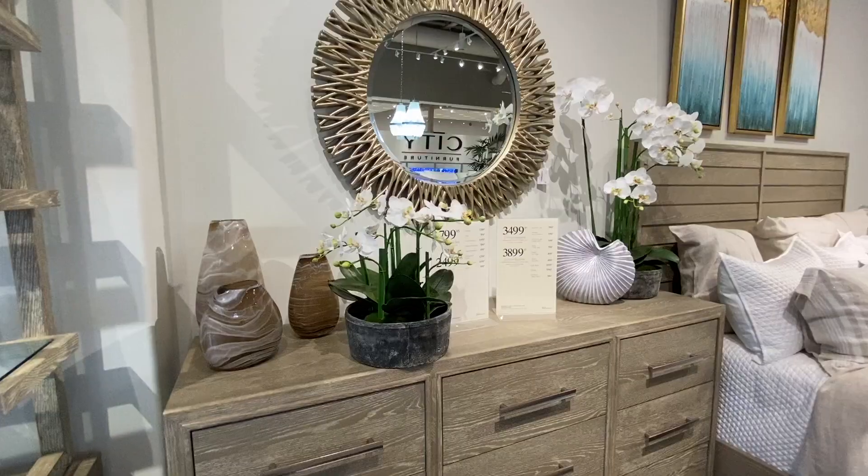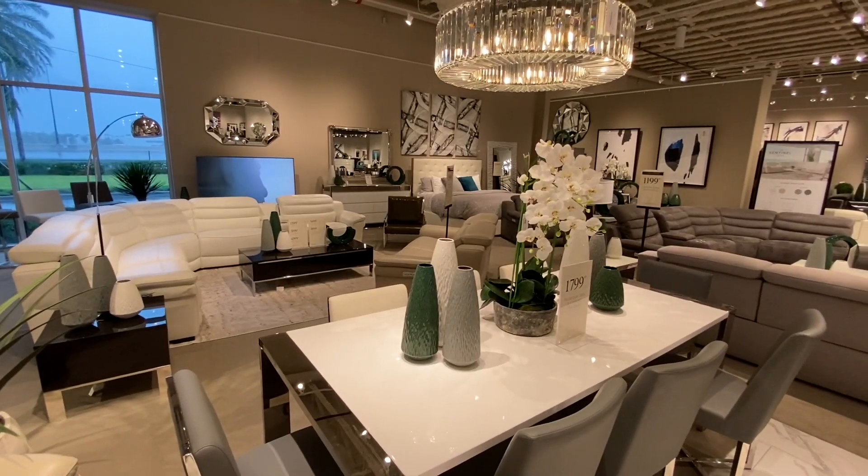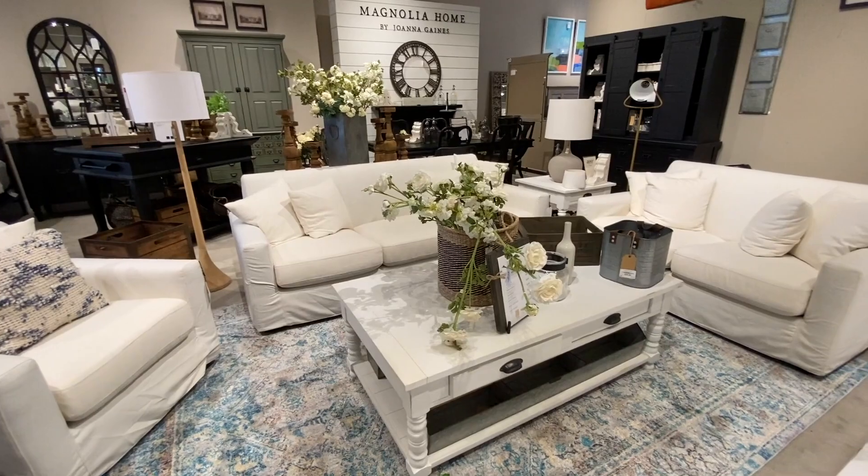Whenever you guys want to come in, all we want to do is make sure that you guys feel welcome, feel at home — whether it's grabbing a coffee, sitting down on the sofa and just envisioning it in your home. You guys are always welcome to come shop with us and we hope that you find something here at City Furniture.